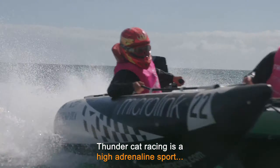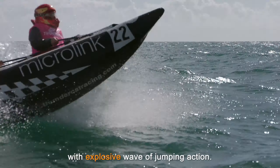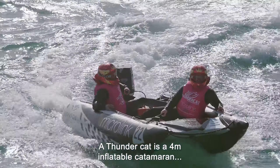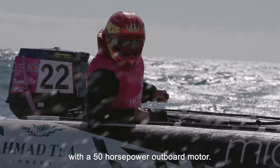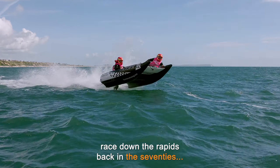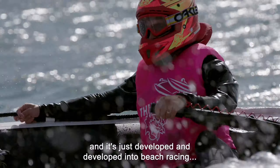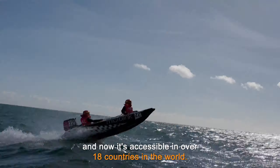Thundercat racing is a high-adrenaline sport — tight surf racing with explosive wave jumping action. A Thundercat is a 4-metre inflatable catamaran with a 50-horsepower outboard motor. It originated from South Africa, where they used to race down the rapids back in the 70s, and it's just developed and developed into beach racing, and now it's accessible in over 18 countries in the world.